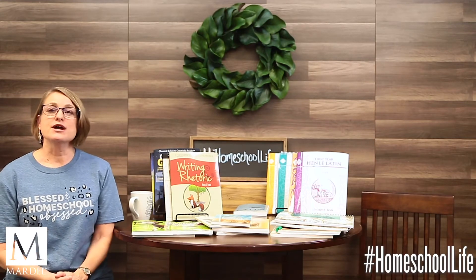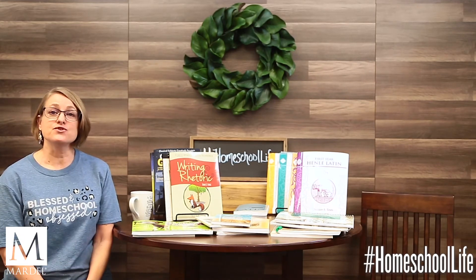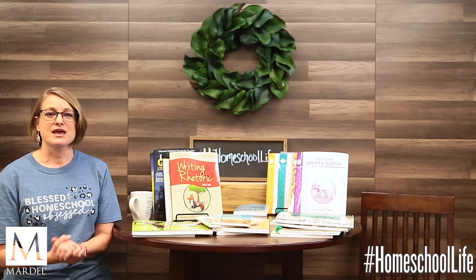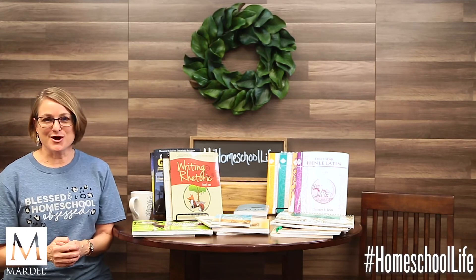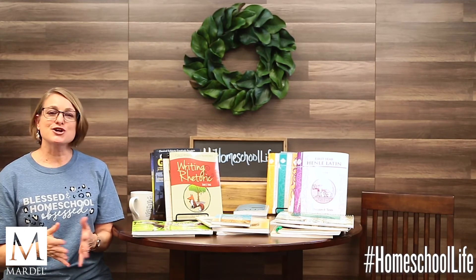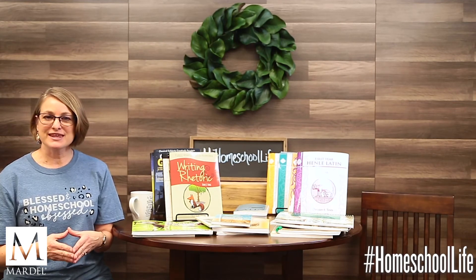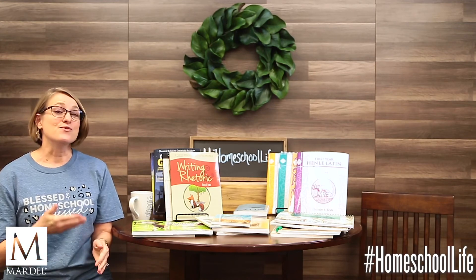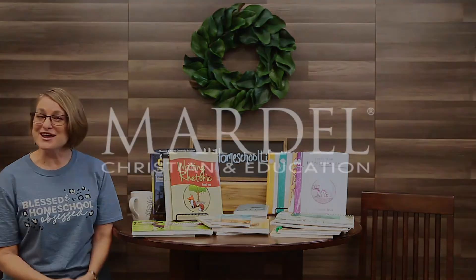What questions do you have? What advice or tips do you have if you use or are currently using the classical method? I hope this has been helpful. Please visit mardel.com and our stores to buy curriculum. Check out our blog articles and YouTube and Facebook videos for more information. Thank you for watching and spending this time with me — I would love to hear from you. Have a great day and enjoy your homeschool life!